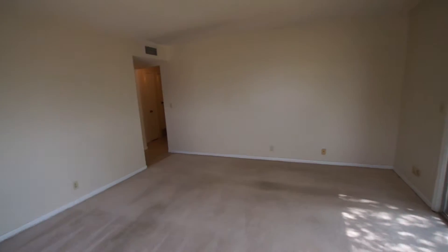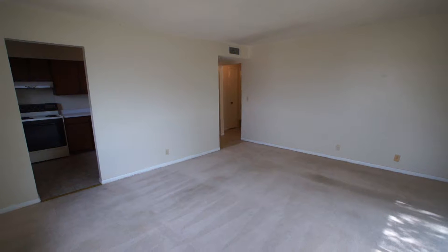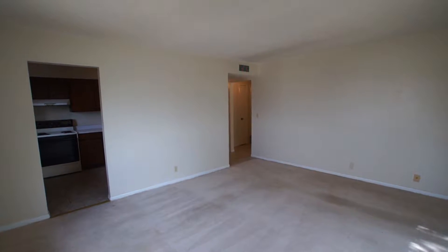Hello and welcome to another video tour brought to you by Certified Property Management. Today we're at 4611 and 4613 North 56th Street, just north and west of 52nd and Ames by the Wells Fargo.